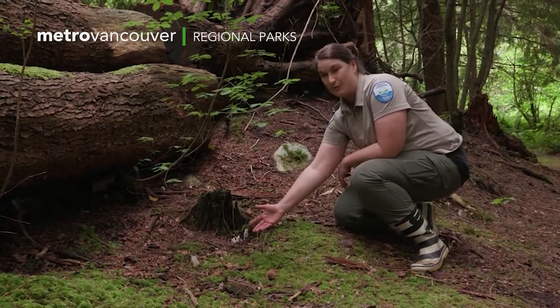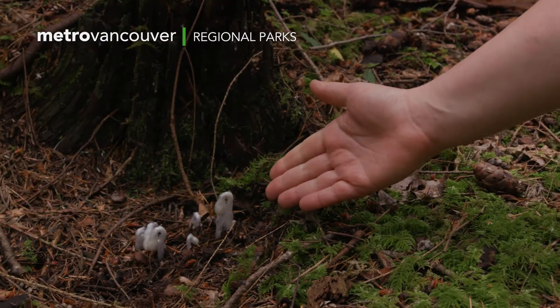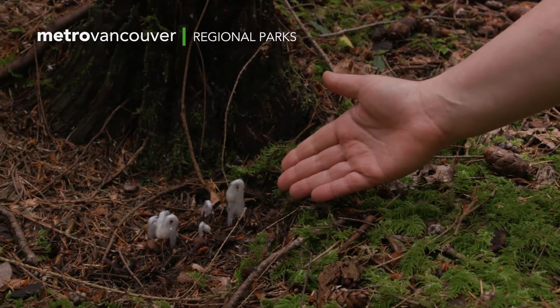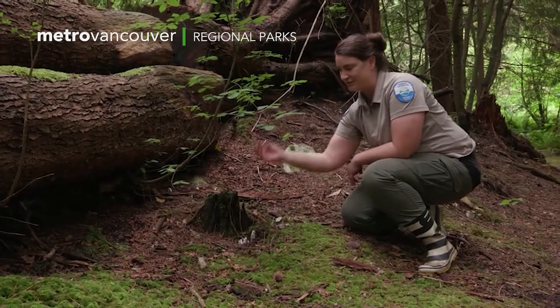People have a look at this and see white and think, oh, that must be a mushroom of some kind. But actually this is a plant that simply is lacking chlorophyll, meaning it can't get the energy from the sun directly to grow.